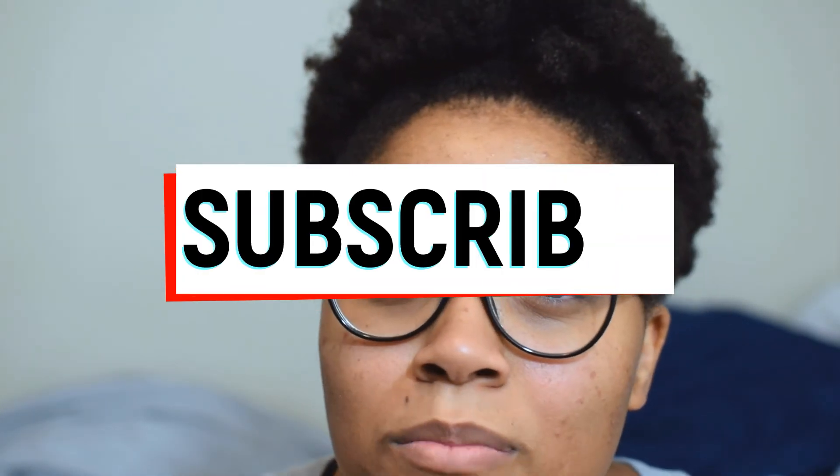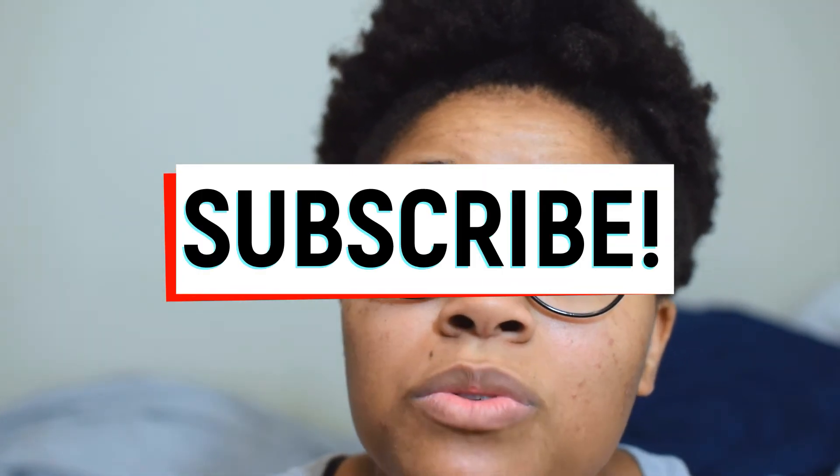I just finished editing the egg retrieval video and I'm super excited to share that with you guys — you'll probably see that within the next few days. Make sure you're subscribed and hit that little bell button so you get a notification when it's posted. Just remember y'all: God is good all the time, and all the time God is good. Lord willing, I will see y'all next time — bye!